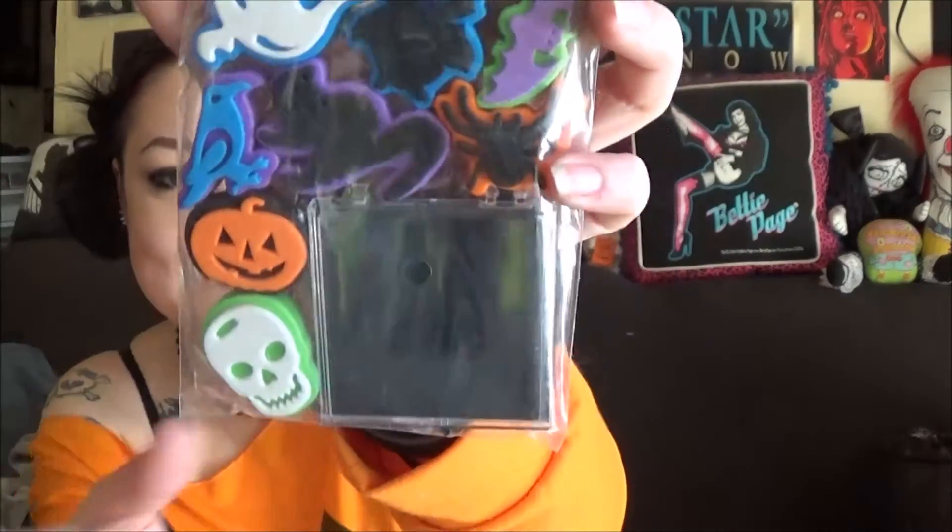These are so cute. These are stamps, and it comes with a little ink. Oh, this is so cute. I'm totally going to use these.